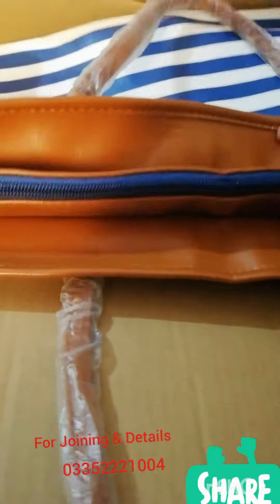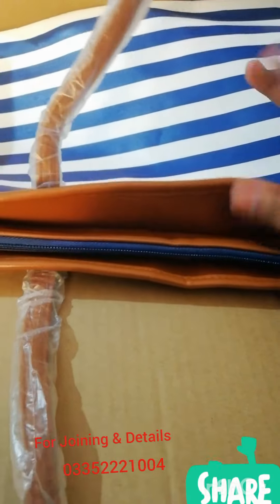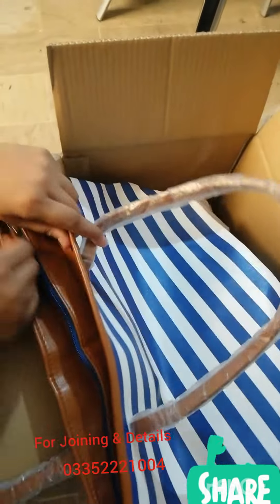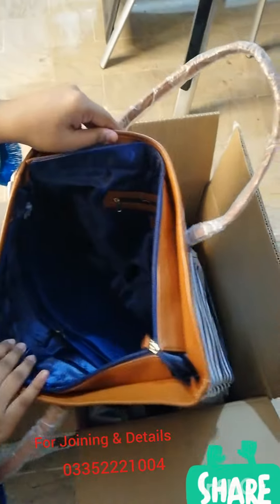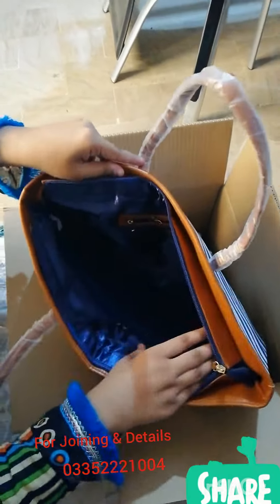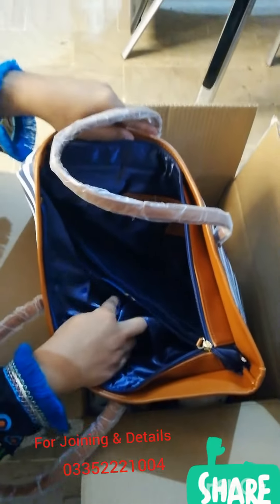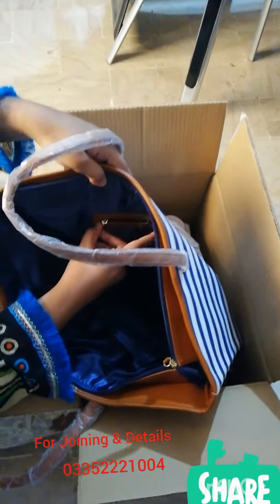This is a navy tote that I won in a recruitment offer, and I have had it for about 2 years. This handle is not broken. It has a lot of space inside, and it has two pockets here, and it also has a zipper.